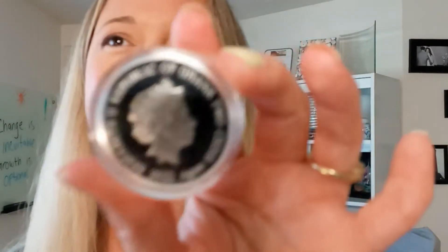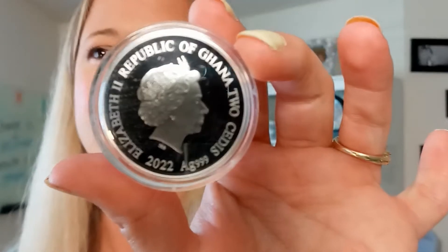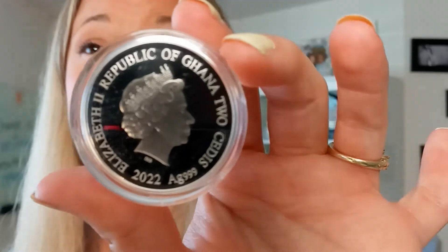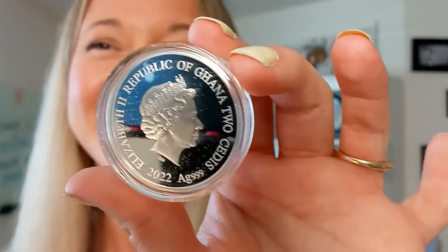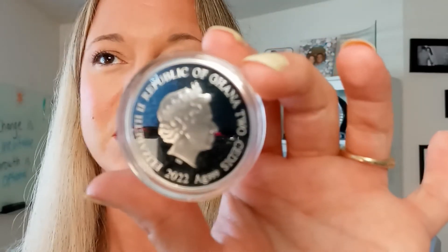Proof means mirrored background and frosted design, which gives it that really sharp eye appeal. Absolutely phenomenal. Let me go ahead and flip this over to the other side. On this side, you have the likeness of Queen Elizabeth II. This is a portrait that was done by Ian Rank-Broadley. It's featured on many coins around the world, actually. It is the design that is on all of the Ghana half ounce lunar series coins.